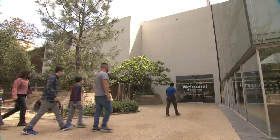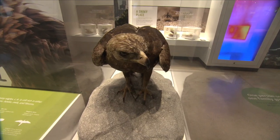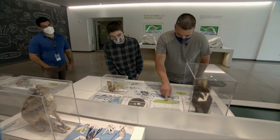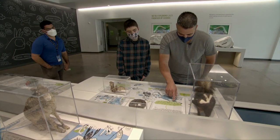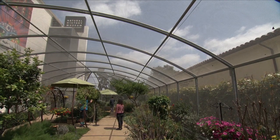The museum is opening up slowly. We have, I believe, 25 percent capacity right now and allowing people to visit our gardens and portions of our museum. The butterfly pavilion is also open.